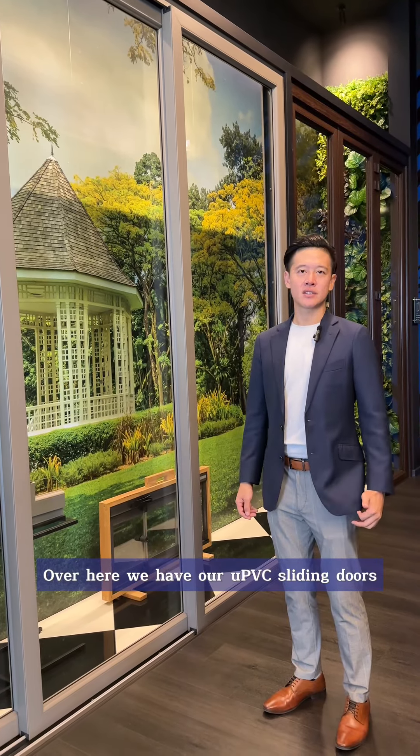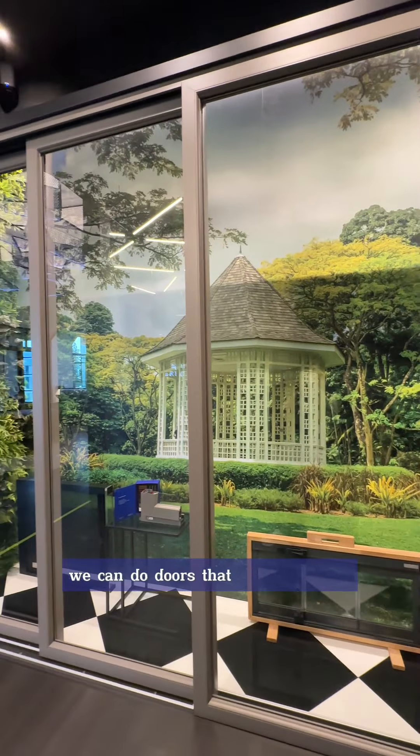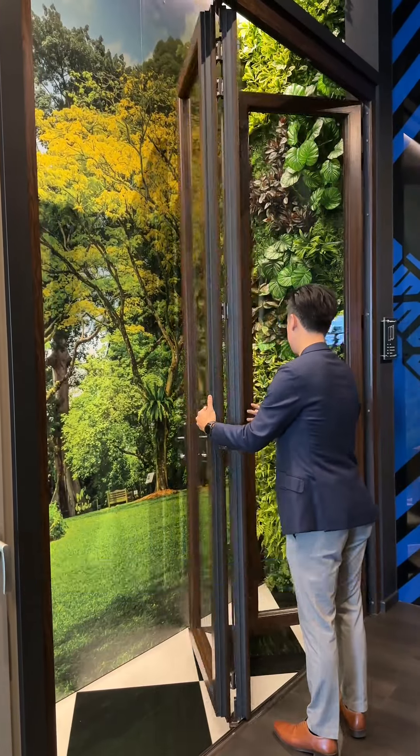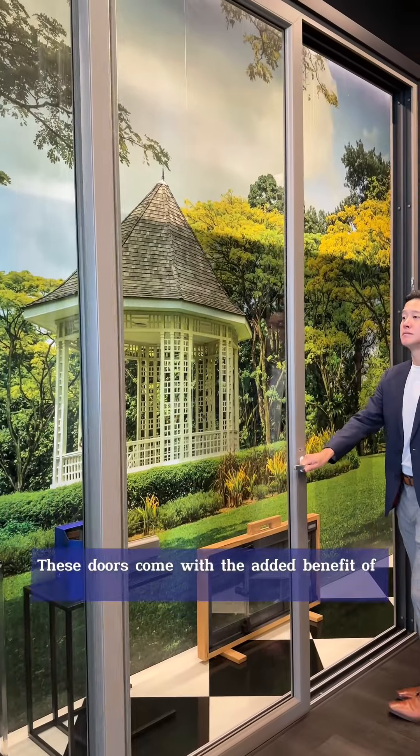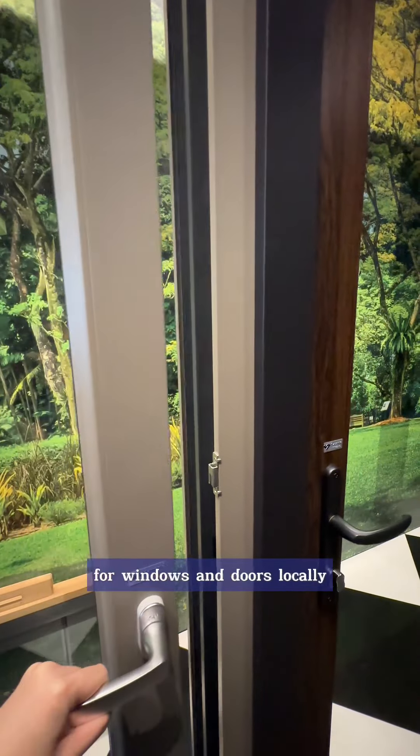Over here we have our uPVC sliding doors. The one you're looking at is about 3.1 meters tall, and we can do doors that are even taller. Our specialty is actually oversized doors. These doors come with the added benefit of being extremely heatproof and soundproof — one of the best in class in the market for windows and doors locally.